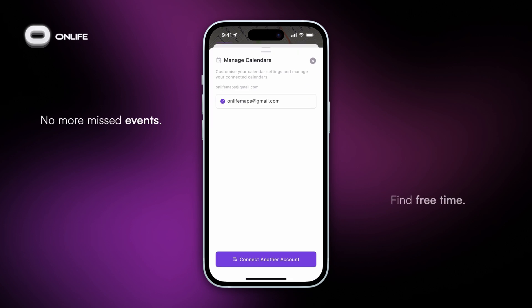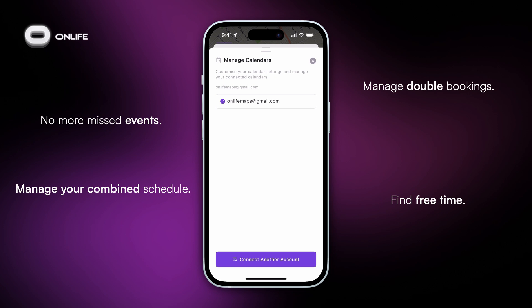This way, bringing all your calendars together means no more missed events, double bookings, or scattered schedules.